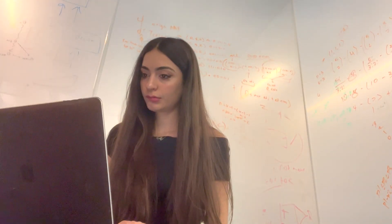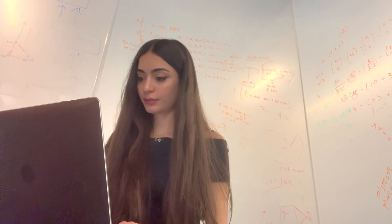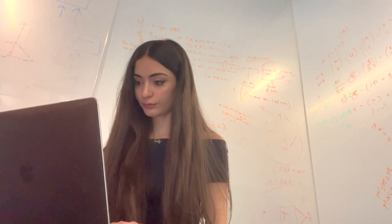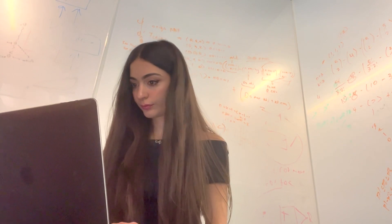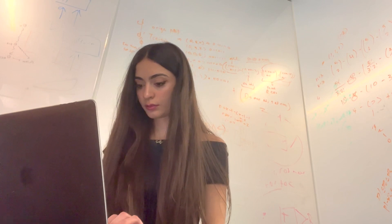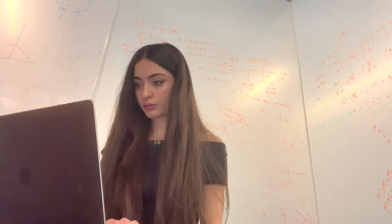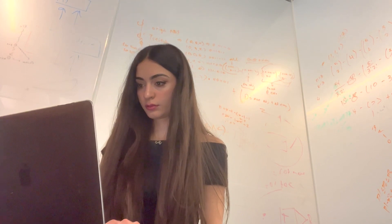I'm currently working on an assignment for my computational fluid dynamics course. We're learning about numerical methods used to approximate solutions to partial differential equations. This assignment was getting us familiar with the central differencing scheme and the upwinding scheme for approximating derivatives at nodes of a geometry.